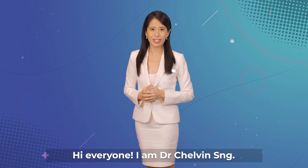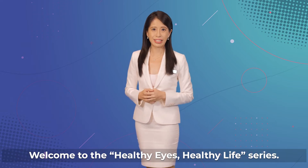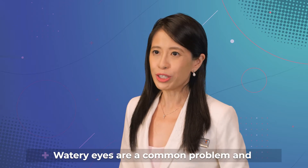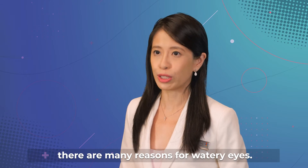Hi everyone, I'm Dr. Chowbin Sung. Welcome to the Healthy Eyes, Healthy Life series. Do you notice that your eyes are watery? Watery eyes are a common problem and there are many reasons for watery eyes.